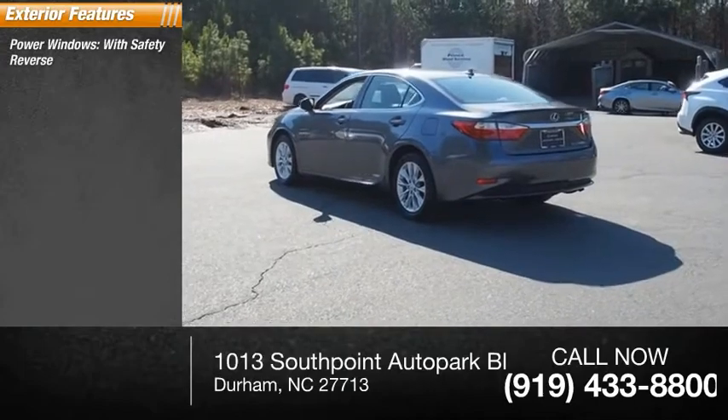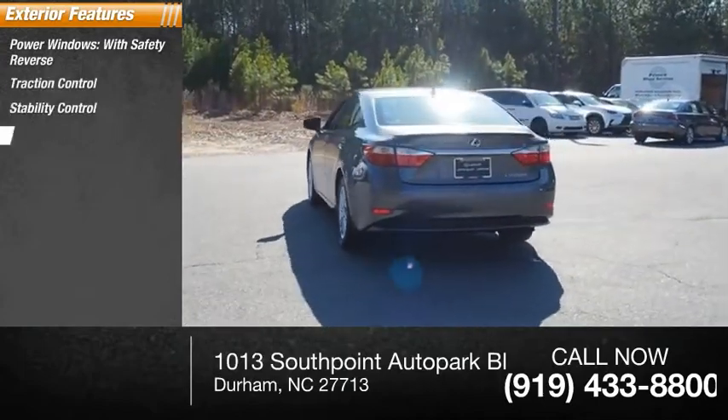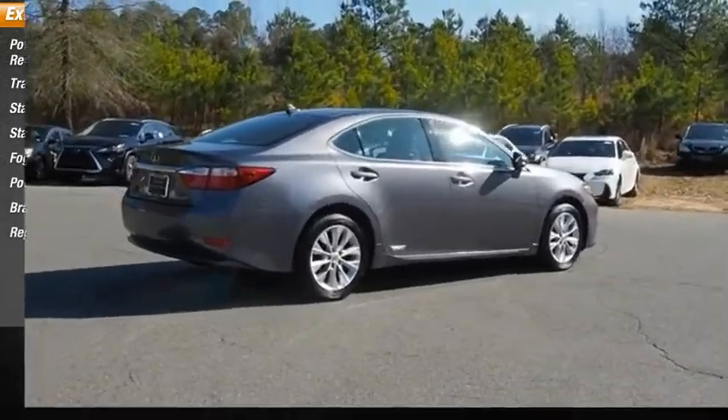Here are some of this vehicle's great options: power windows with safety reverse, traction control, stability control, starter type, motor generator, fog lights, power brakes, braking assist, and a regenerative braking system.